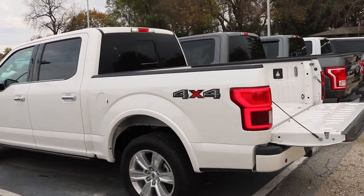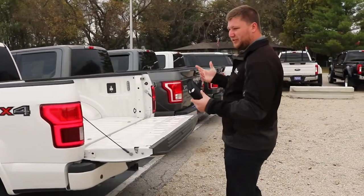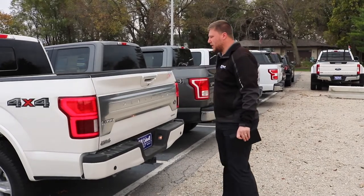That will open up the tailgate there as well, which makes it really nice if you're in the field this time of year, at a sporting event, or have the keys in your truck and you just want to be able to open the tailgate up pretty quickly.